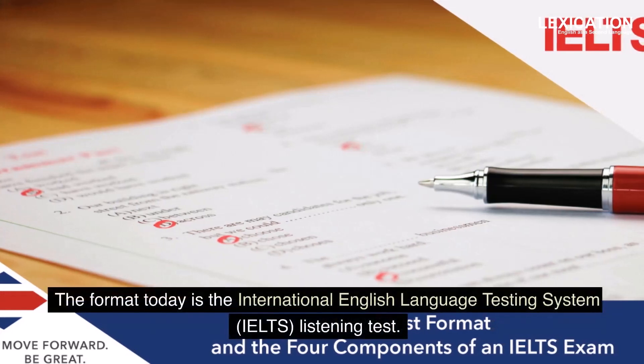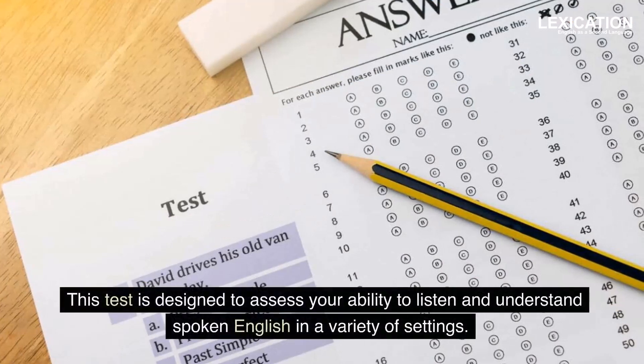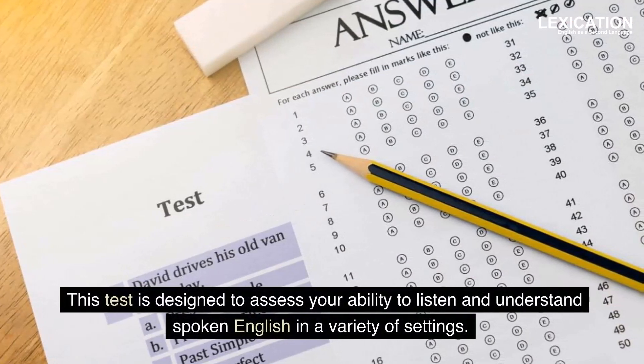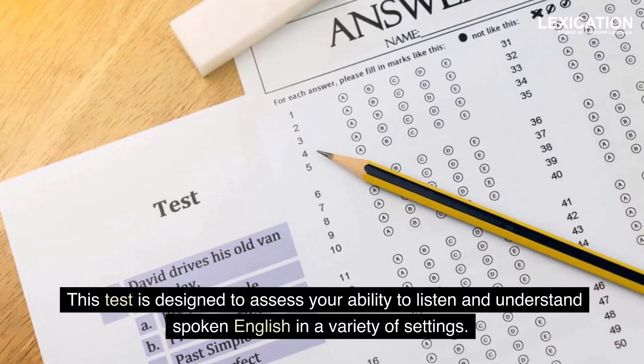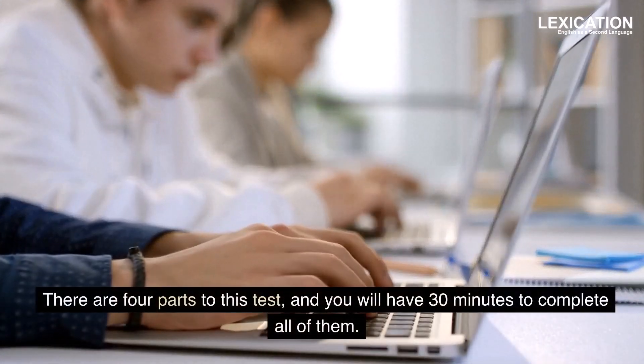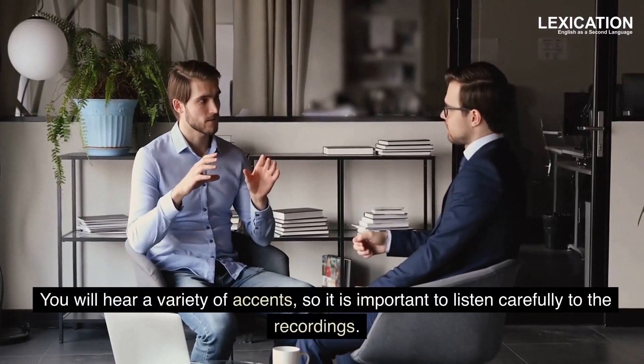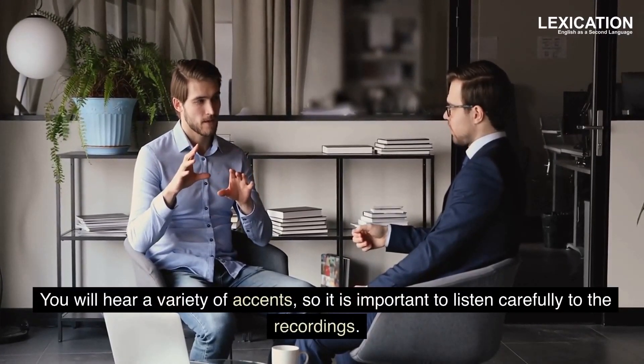The format today is the International English Language Testing System Listening Test. This test is designed to assess your ability to listen and understand spoken English in a variety of settings. There are four parts to this test, and you will have 30 minutes to complete all of them. You will hear a variety of accents, so it is important to listen carefully to the recordings.